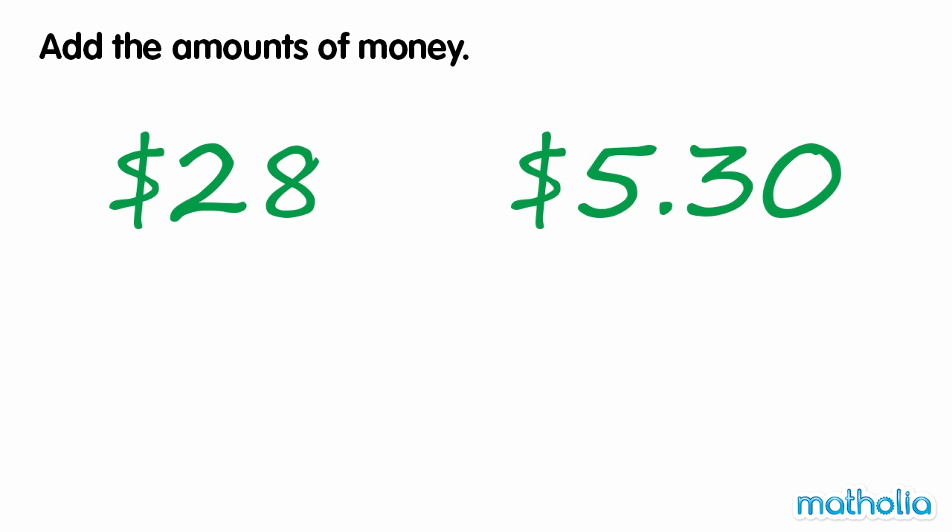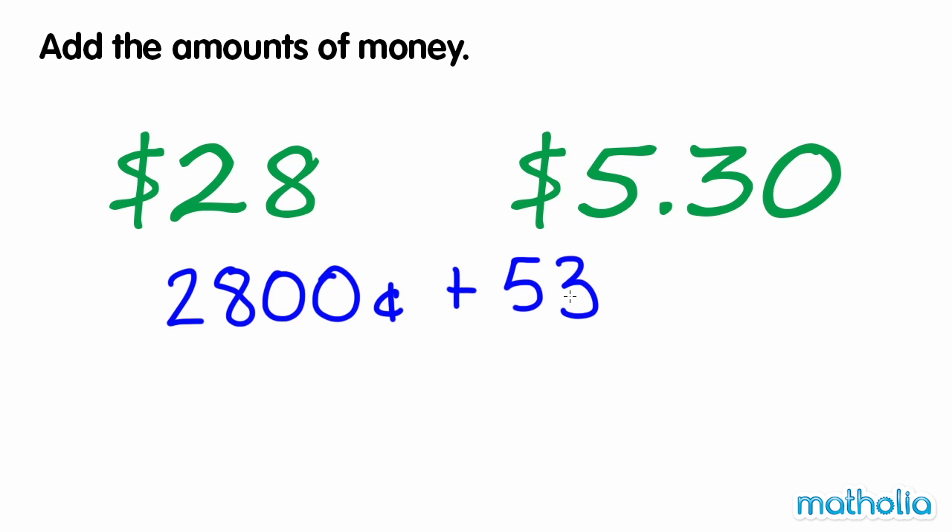Add the amounts of money. We need to find $28 plus $5.30. $28 is equal to 2,800 cents, and $5.30 is equal to 530 cents.